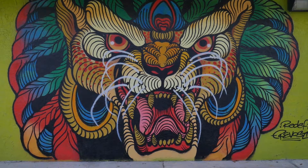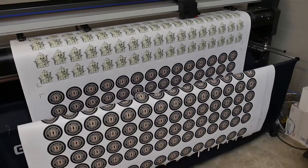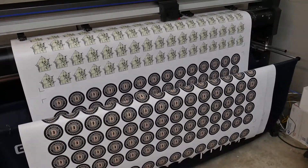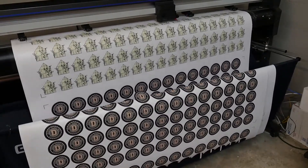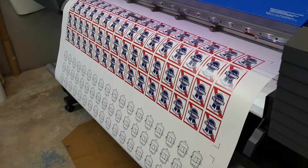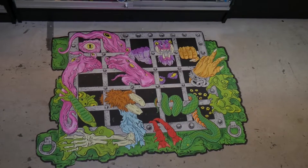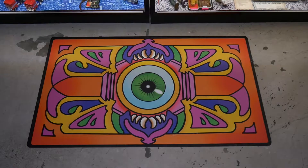Rebel Reprints is located behind the counter at Echo Base Collectibles. Just how much of an impact does it have on the store? About 75% of the business is the print shop, and we print for mostly local or just independent artists nationwide — with stickers, chiclet prints, and reproducing their artwork to look as close as possible to the originals.